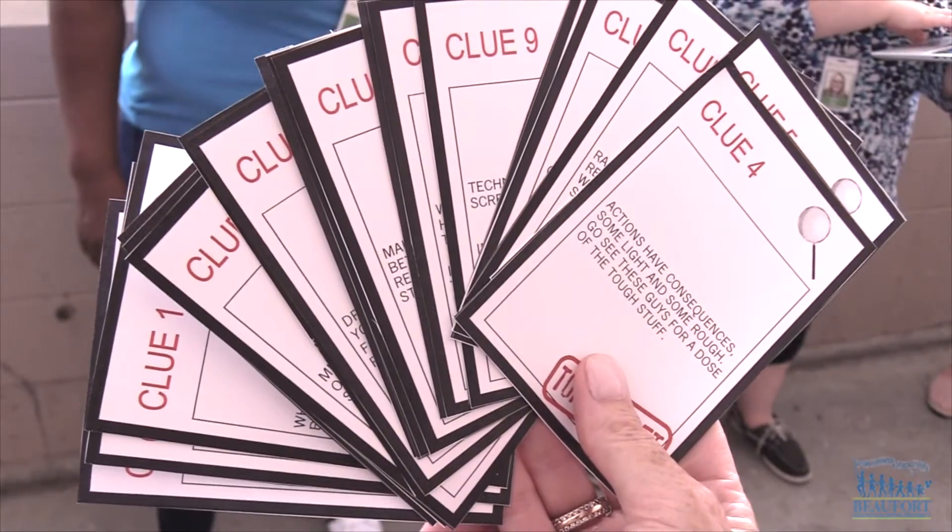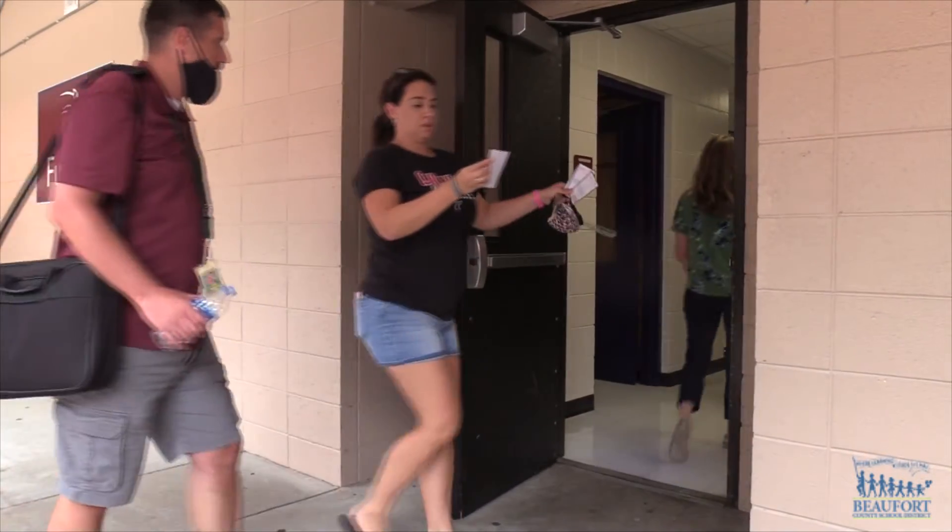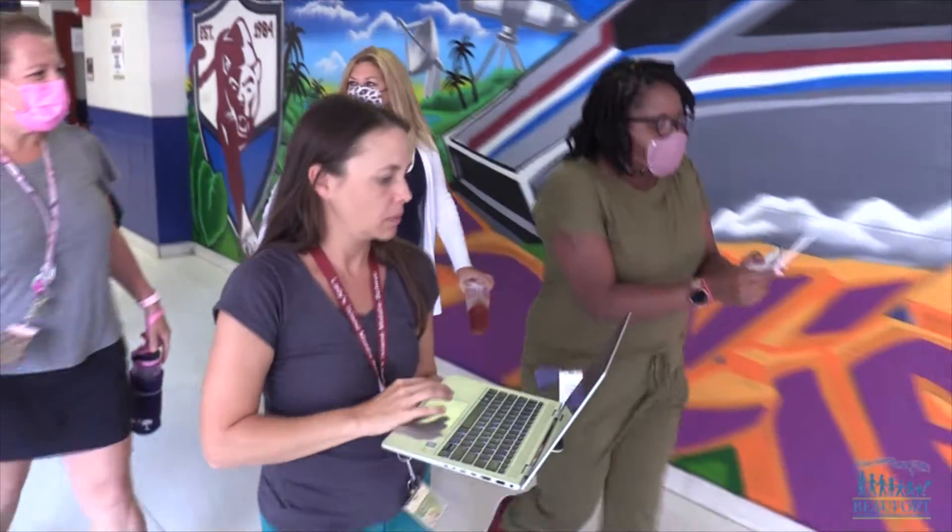Each group worked together to solve 20 clues as they moved throughout the school. We have to read the clue — it's in pun form — and we have to decide where it's at in the building, and then we go. We are actually making it interactive and fun.